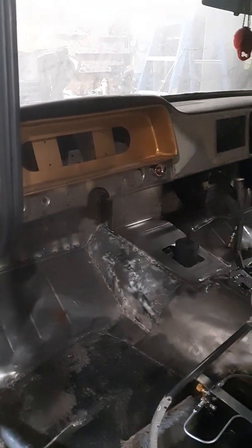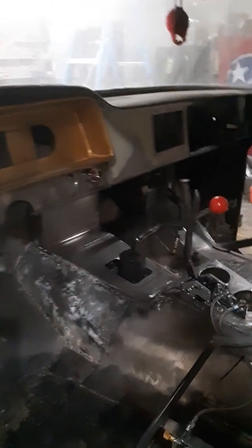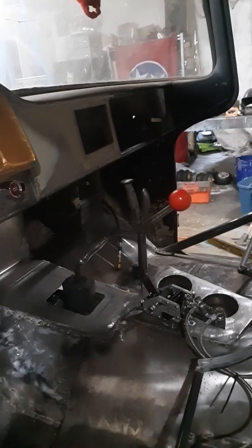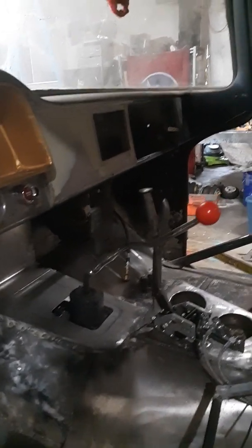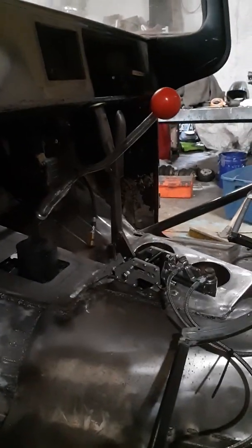A lot of new floorboards. Five speed, new process — 435 transmission, I believe. With a drift brake.